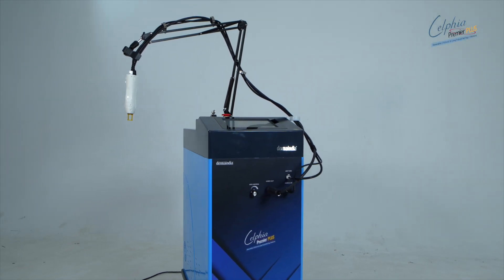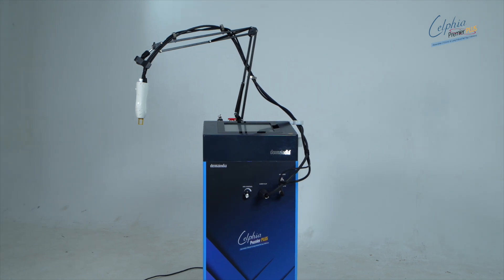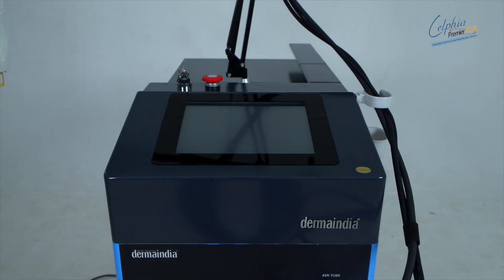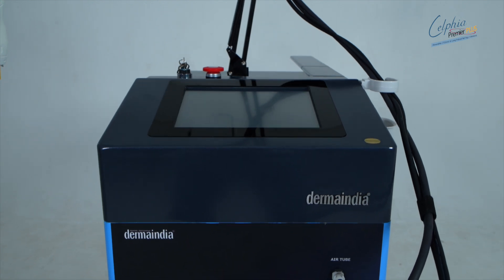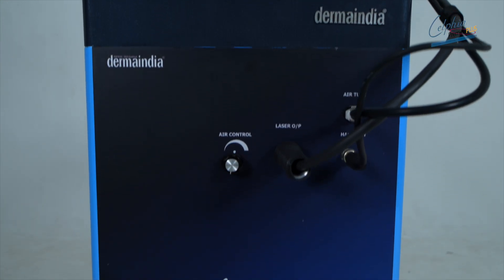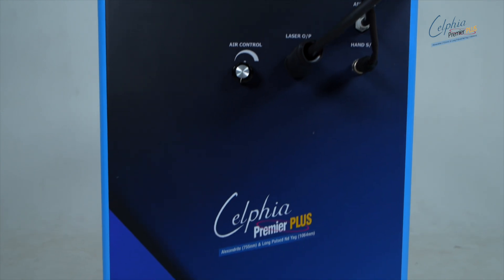For hair removal, its long-pulse Nd:YAG beam penetrates deep into the skin, targeting the hair follicles with precision. By delivering just the right amount of heat energy, it effectively destroys the follicles, ensuring permanent hair removal for all skin and hair types without the hassle of burns.